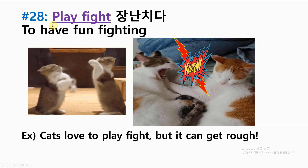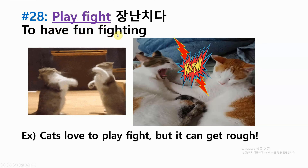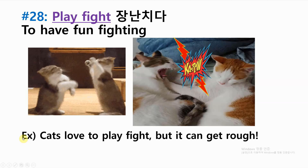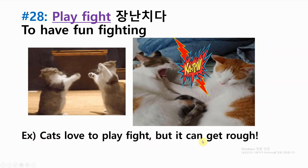Number twenty-eight: play fight — to have fun fighting. Example: cats love to play fight, but it can get rough.